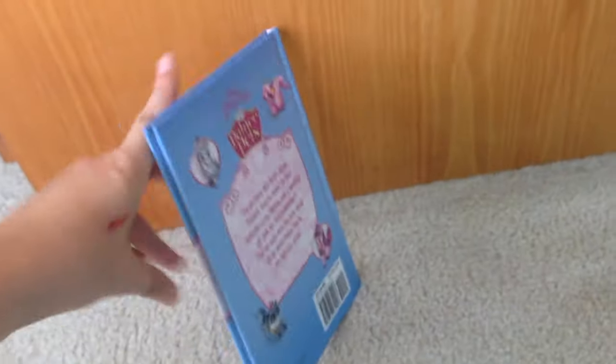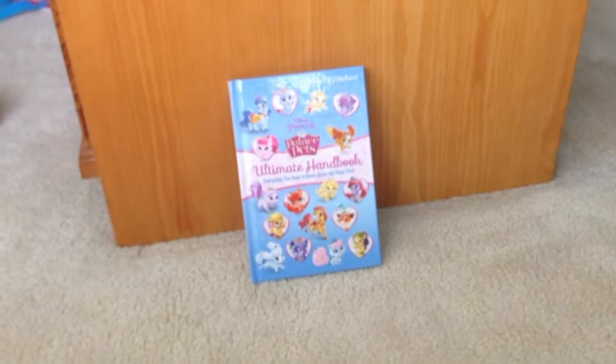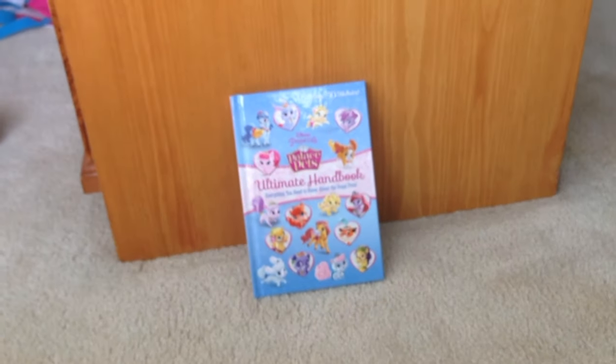Yay! So that's the Palace Pets Ultimate Handbook. I really recommend getting it if you like just flipping through books and looking at pictures. It's really cute for that.